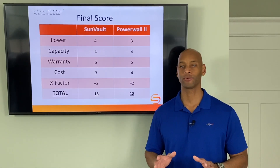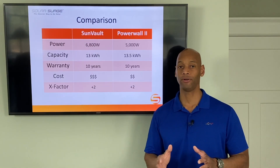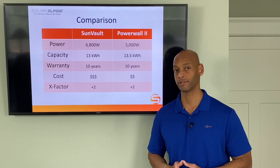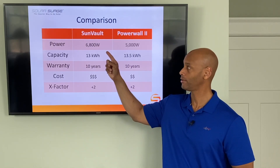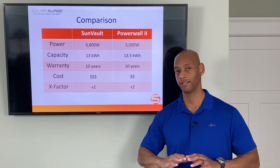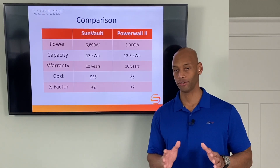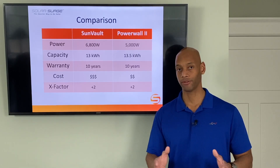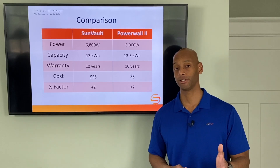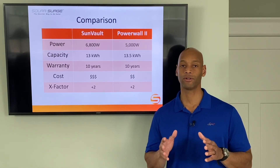I'm calling this one a draw, but it really comes down to your individual situation. If you're in a rural area with independent well and septic systems with pump motors to power in addition to your 120-volt critical circuits, the SunVault has the advantage with that extra 1,800 watts — enough to run a sump pump at full load and still leave 5,000 watts for everything else. However, if you're in an urban or suburban environment connected to city water and sewer, a single Tesla Powerwall will handle your critical needs, cost less, and take up less space.